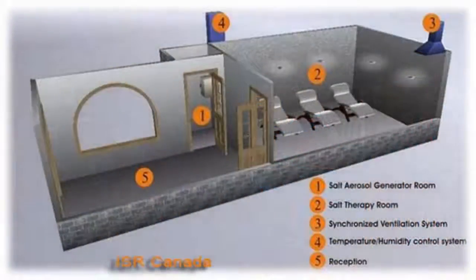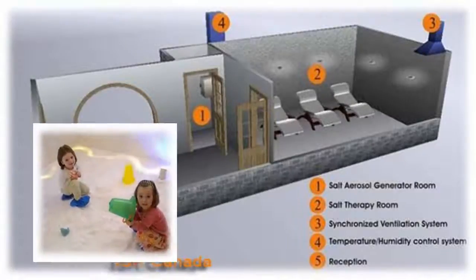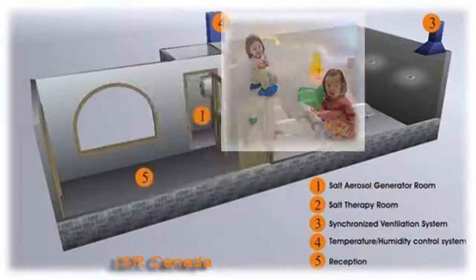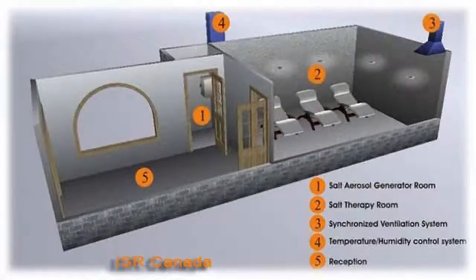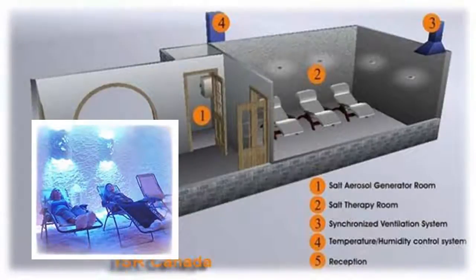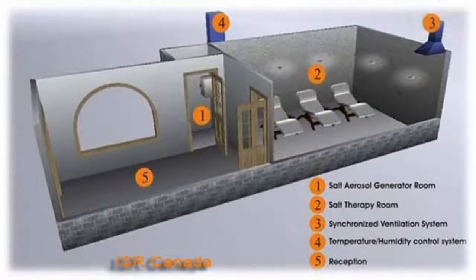The dry salt therapy complex is composed of one, two, or more rooms — a room or rooms for patients and a technical room for the halo generator machine that generates microparticles of dry salt aerosol. Usually, the room for children is separate, due to the fact that children like to play in the salt room and adults tend to deeply relax. The surfaces of the salt room are lined with natural salt to keep a sterile and allergen-free environment at all times.